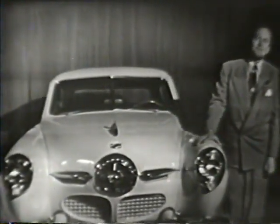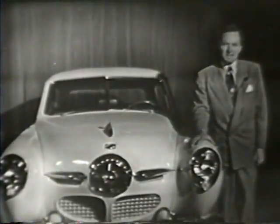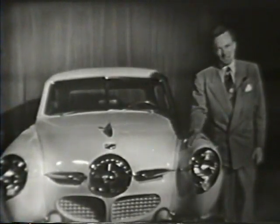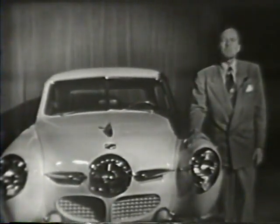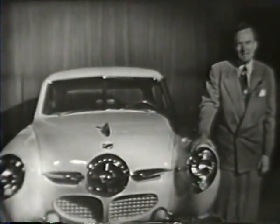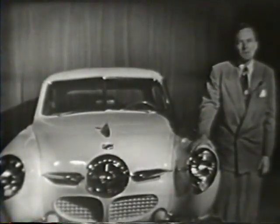Studebaker would like to have you come in to any of its dealers in Los Angeles County tomorrow or this weekend, without the slightest obligation on your part, and try the 50 Studebaker. And bring your family — they'll love it too. Or phone your Studebaker dealer and he'll be glad to bring a new Studebaker right out to you.